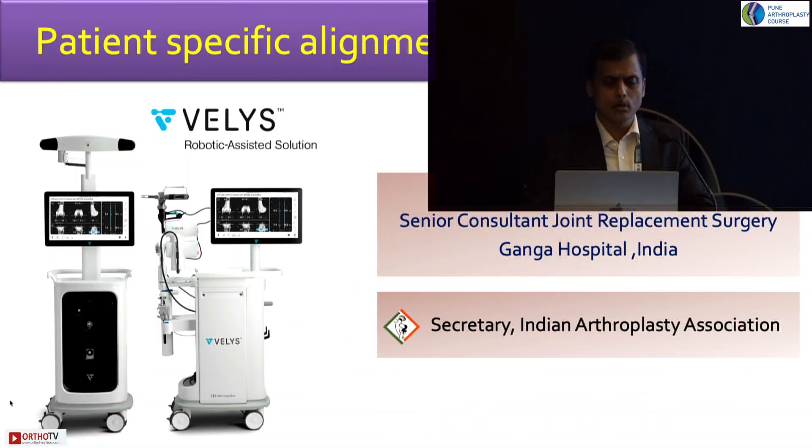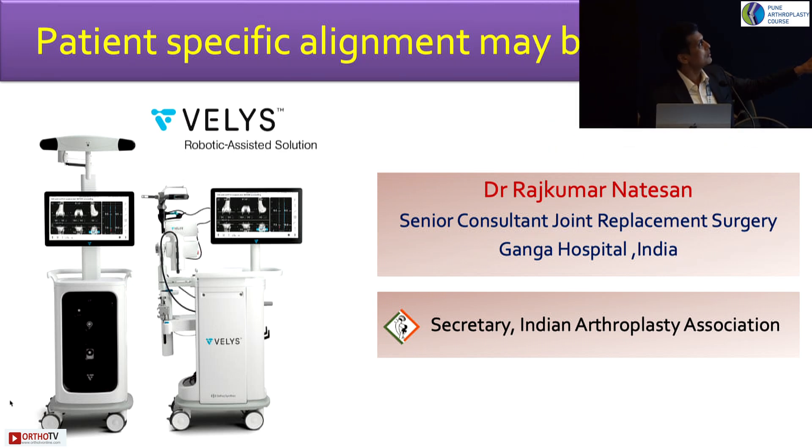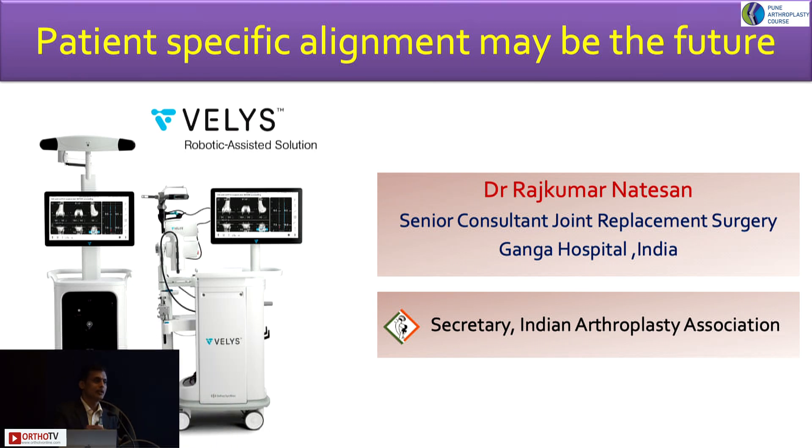This whole session is about whether the Wellis system will help in achieving patient-specific alignment. With all the talks from the morning, I think patient-specific alignment may be the future — we do not know, we have to wait and see — but we can keep doing it in a very restricted, careful manner.